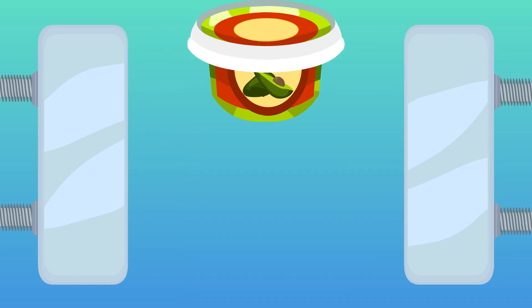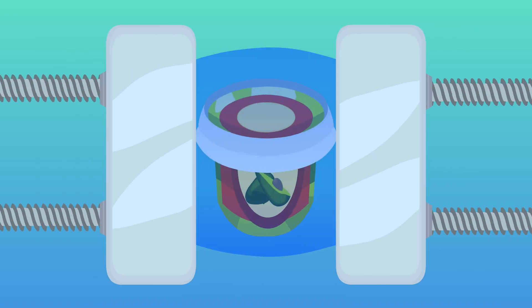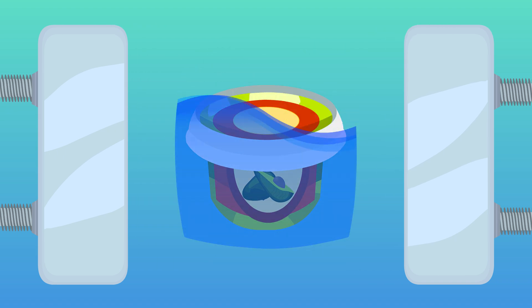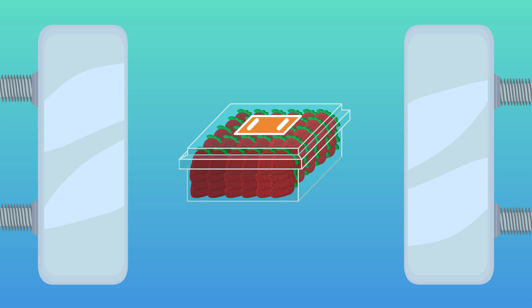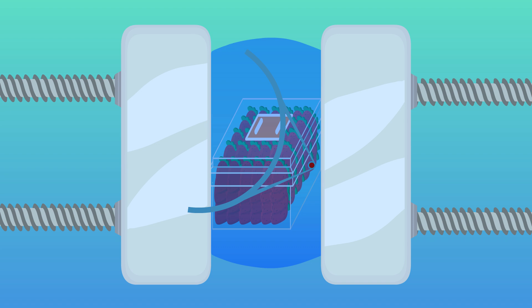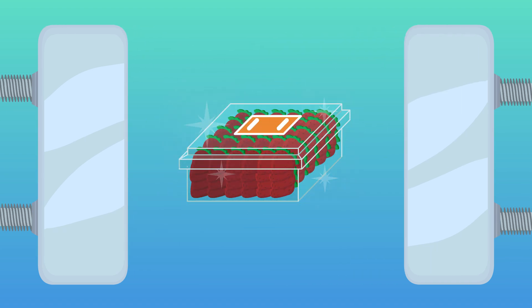Once in an HPP processing unit, the food is surrounded by water. Pressure, up to 6,000 times that found at sea level, is applied equally on all sides of the food. The water protects the food from being harmed during the high-pressure process. Researchers have shown that HPP treatments yield products that retain fresh characteristics such as raw oysters and berry purees while killing pathogens.